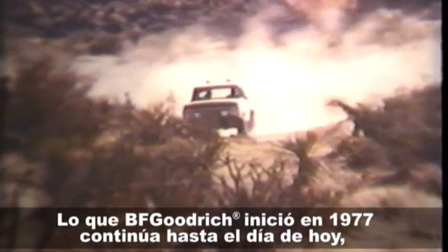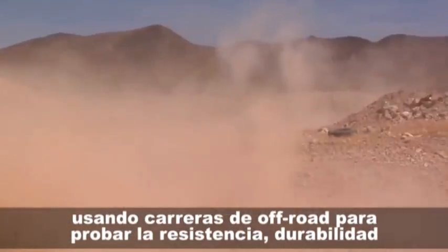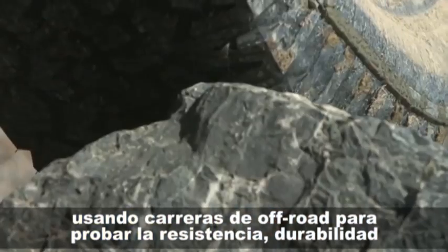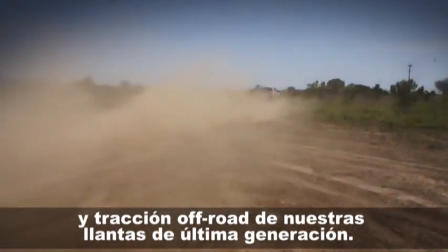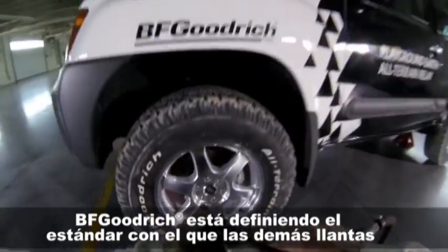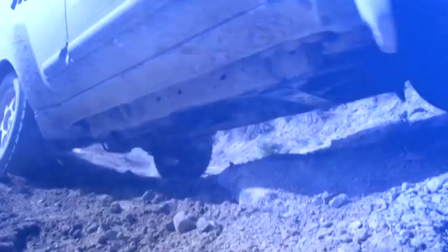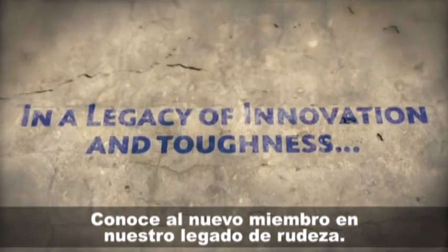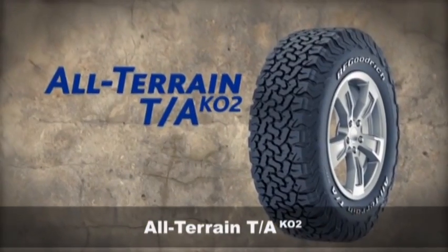What BFG started in 1977 continues to this day, using off-road racing to prove toughness, durability, and off-road traction of our next generation tire. And once again, BFG is setting the standard by which all other all-terrain tires will be judged. Meet the newest member in our legacy of toughness — the all-new, all-terrain KO2.